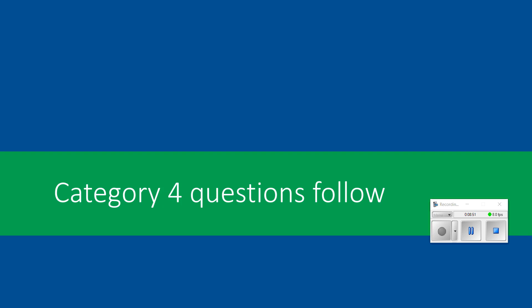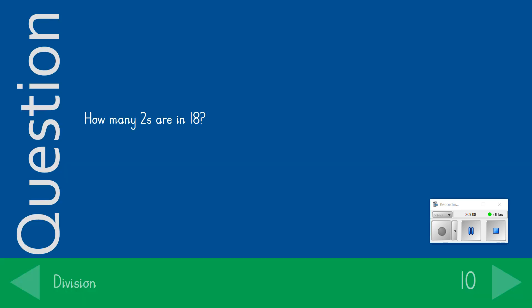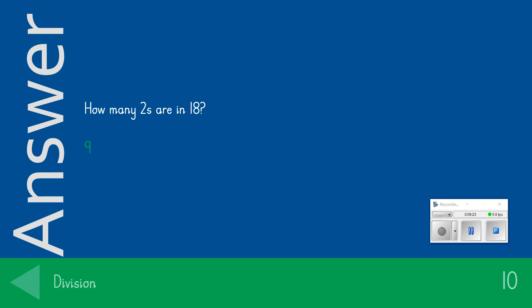I'm sure you're doing a great job and I'm sure you've got loads of points. We're going on to category 4 — division. We're going to start with those easier ones and work our way through to those 50-point questions. For 10 points: How many 2's are in 18? The answer we were looking for was 9. Give yourself 10 points if you got that correct.